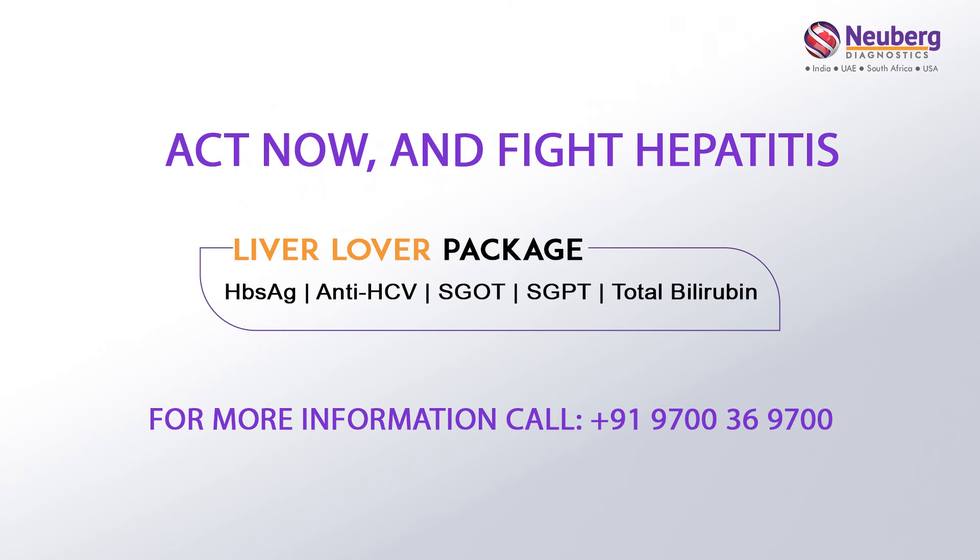Choose the liver lover package from Newburgh Diagnostics and join the fight against Hepatitis and liver disease.